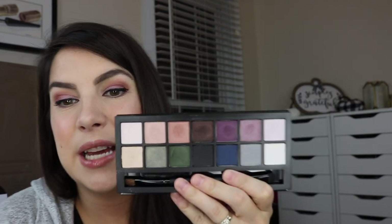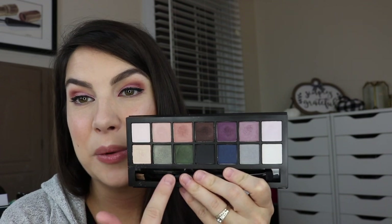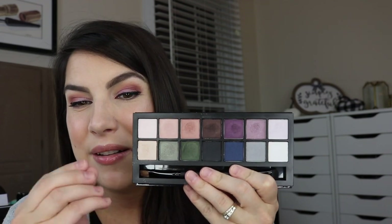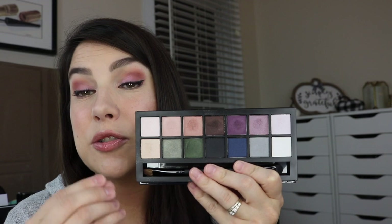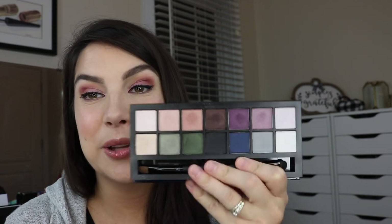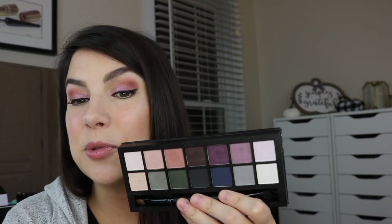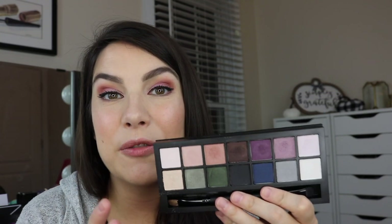Smoky Nights from Estee Lauder — I wasn't really over the moon for the textures in here. I think there are some really pretty greenish tones, but beyond that I don't feel like there's much else really driving me to use this palette. It almost reminds me of that Double Exposure from Smashbox. It's got some earthy shades and some cooler shades — okay, thank you for the balance, it's given me some good looks — but I'm just ready to move on because I'm not reaching for it.